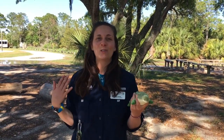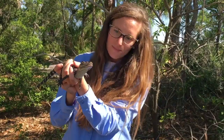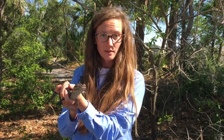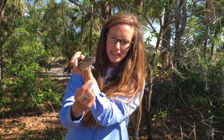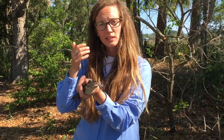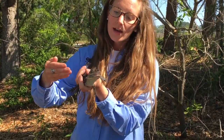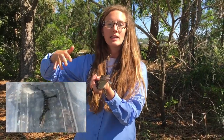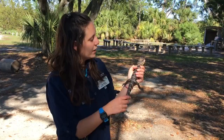American alligator moms are more territorial for their babies than even bears are! What they also have is in the back of their throat what we call an epiglottis — a tongue-like flap that closes so when Captain Crunch is death-rolling in the water, he's not taking water in with his food.